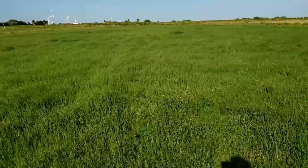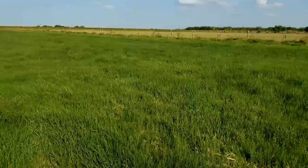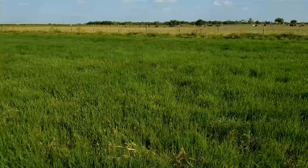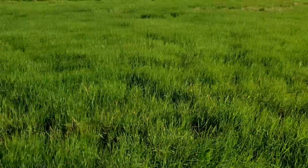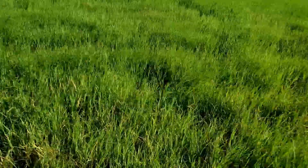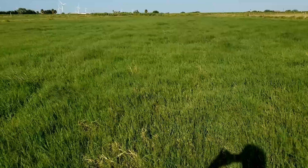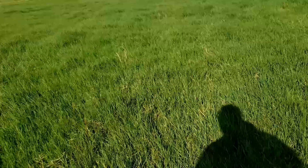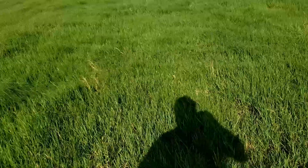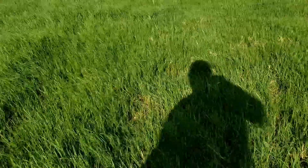This is beautiful grass, guys. Just gorgeous. It's just gonna get darker green as we go along. I won't cut it quite yet — I could go two, two and a half weeks and cut this.